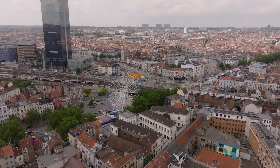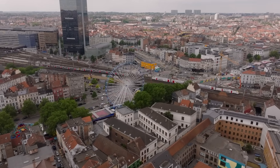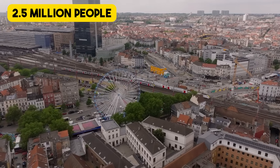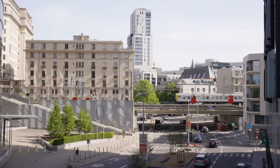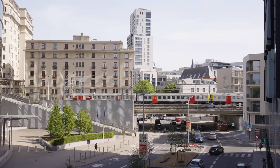The Brussels S-Train network is a commuter rail system serving the Brussels metropolitan area, home to over 2.5 million people and its surrounding regions. It aims to provide frequent and reliable connections between the city center and suburban towns, improving regional mobility.